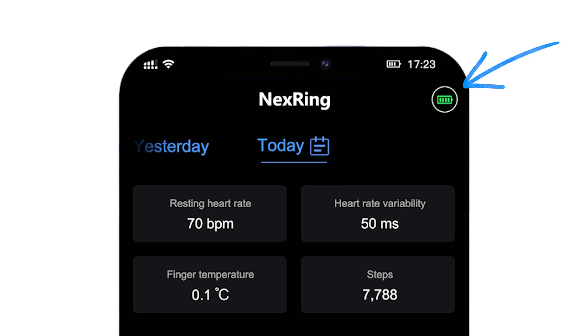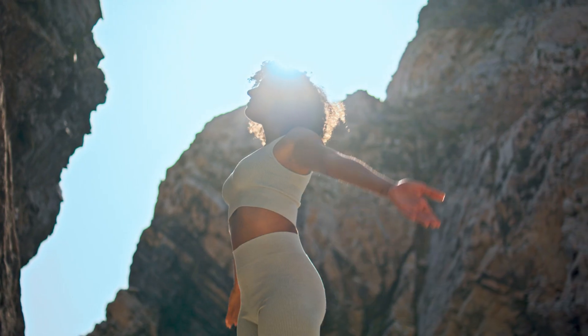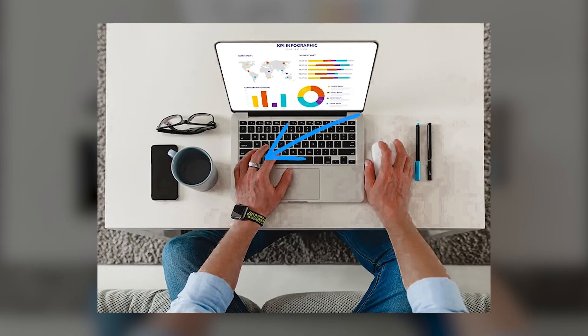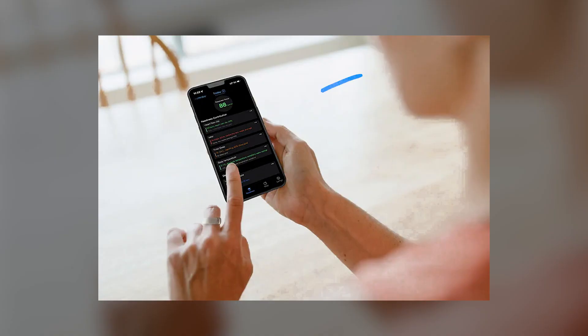Never worry about battery life. The NextRing lasts up to 7 days and charges effortlessly. What are you waiting for? Try the NextRing SmartRing today and experience the convenience and technology you've been missing. Upgrade your healthcare lifestyle with the NextRing.